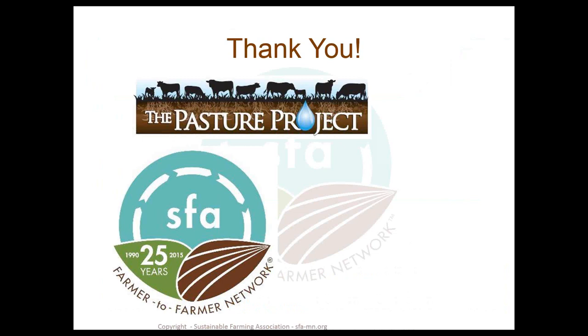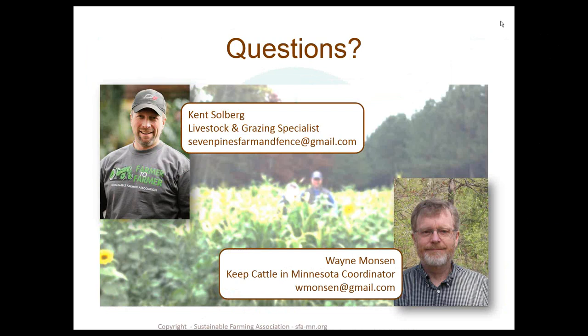That's pretty much what we have today. I want to thank the Pasture Project for funding this work. This is a Keep Cattle in Minnesota project through the SFA, and we're now going to open it up to questions. Thanks Kent for a very informative presentation. We do have some time for questions, so type away in the chat box.